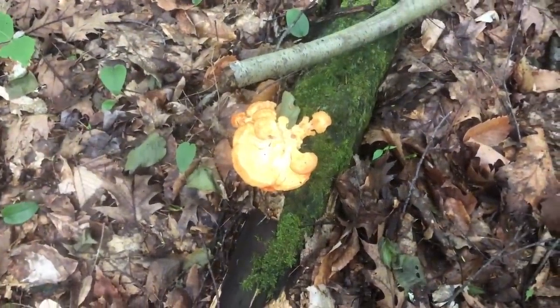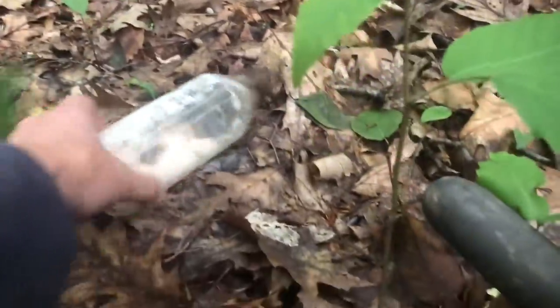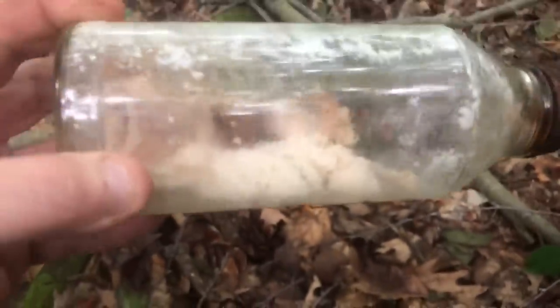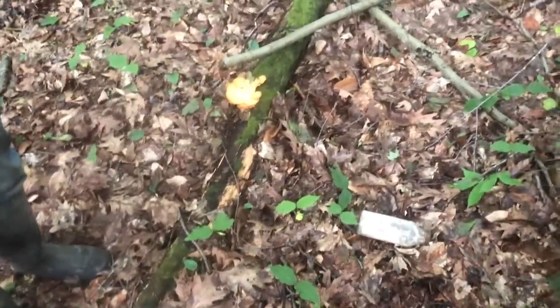There's bottles all around us. That one even has some nice contents inside of it — eat that with some chicken of the woods! Look right here guys, me and Zach are just walking up this old road looking for bottles.